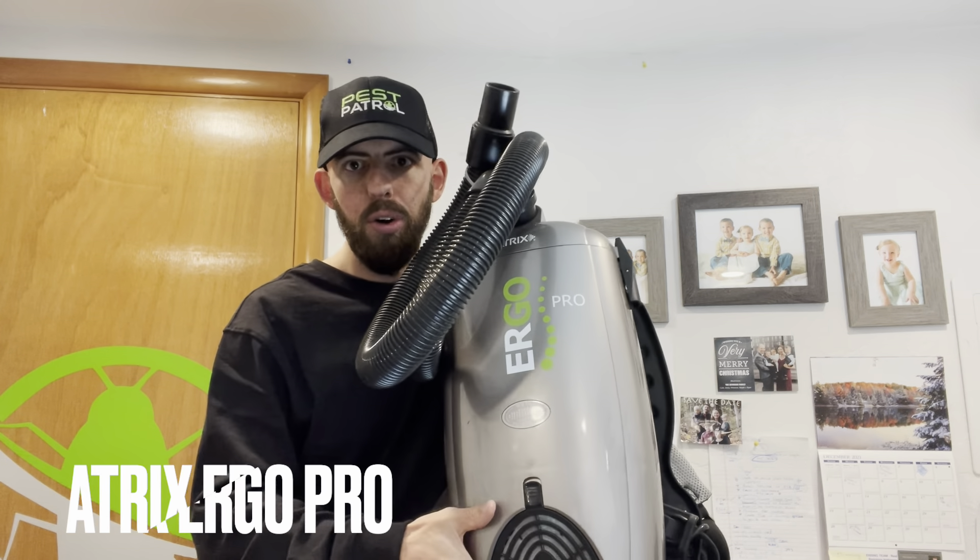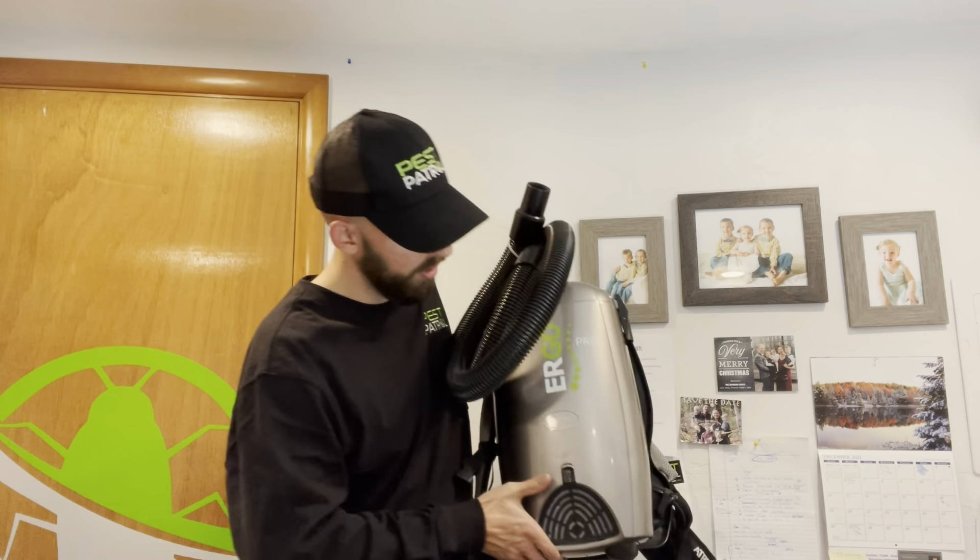A lot of vacuums aren't HEPA filtered, so let me show you our recommendation. This is an Atrix Ergo Pro — it is HEPA filtered and it's a fantastic vacuum system. HEPA stands for High Efficiency Particulate Absorbing filter. It filters out more of the junk than a non-HEPA filter does, keeping you and your family safer. You don't want rodent dropping particulates floating around your house, and when you go down there to vacuum you're going to be disturbing all the dust, so make sure you're using a HEPA filter vacuum to do the job right.